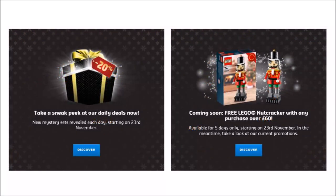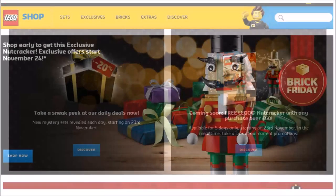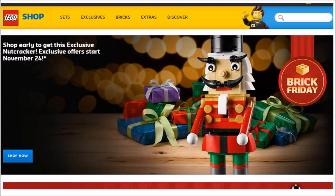And if you spend £60 or €65 on LEGO, you will receive a free novelty Christmas Nutcracker set, which is available on all 5 days from the 23rd of November until the 27th, while stocks last.